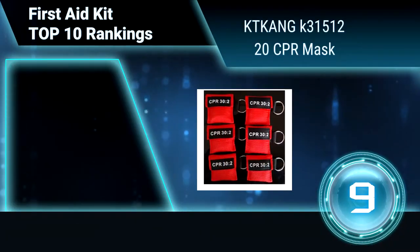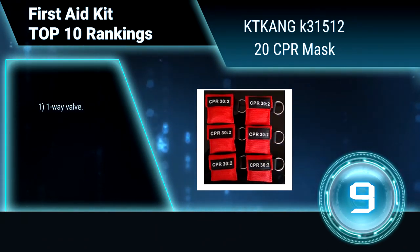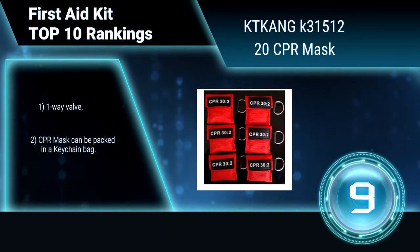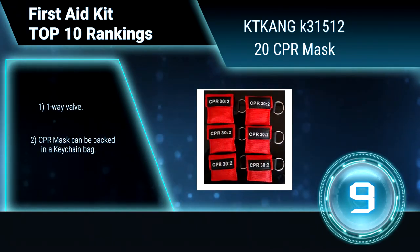Ranking number 9: KT Kang K31512, 20-CPR Mask. The KT Kang CPR Mask is compact in shape. It can be placed into any First Aid Kit and carried easily. It is made of nylon and PE material.